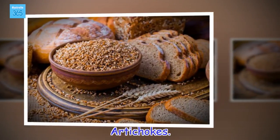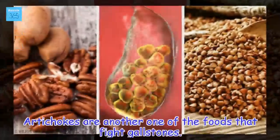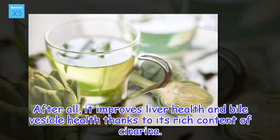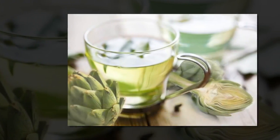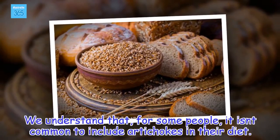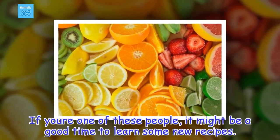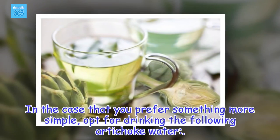Artichokes. Artichokes are another one of the foods that fight gallstones. It improves liver health and bile vesicle health thanks to its rich content of cinarina. We understand that for some people, it isn't common to include artichokes in their diet. If you're one of these people, it might be a good time to learn some new recipes. In the case that you prefer something more simple, opt for drinking the following artichoke water.